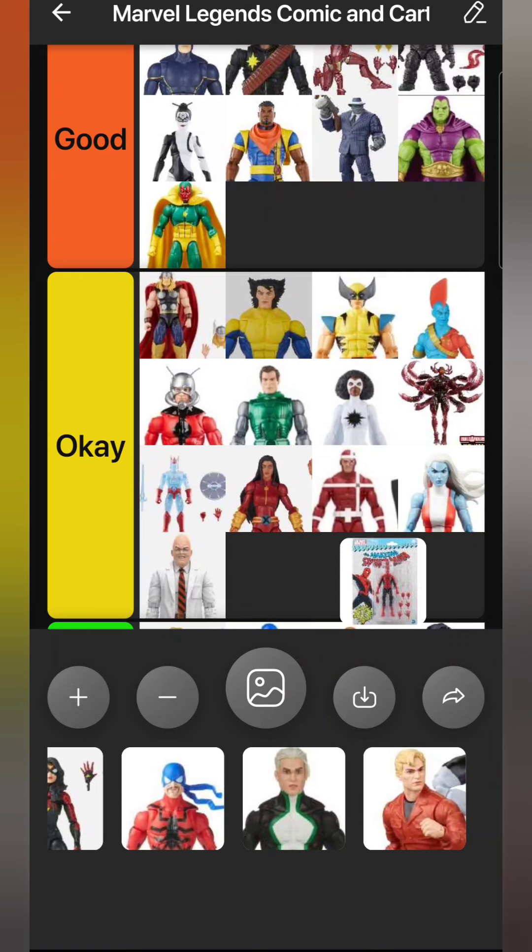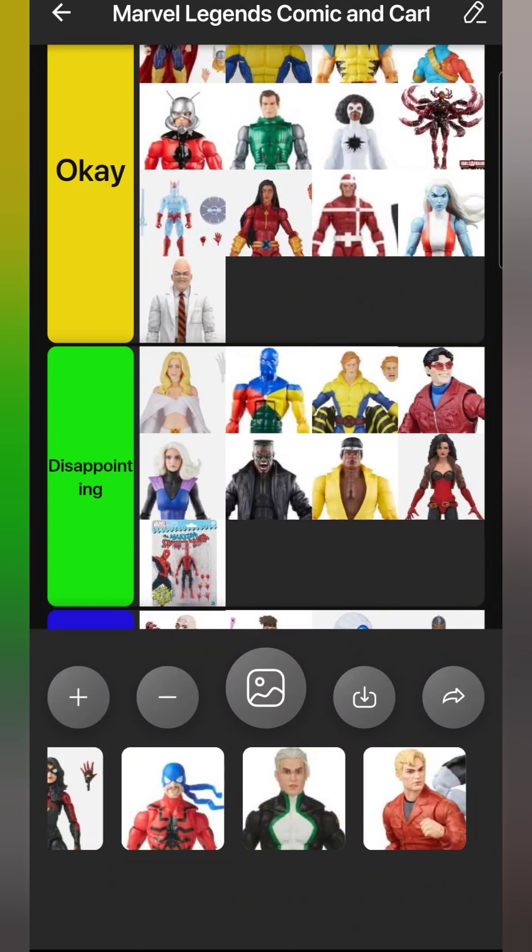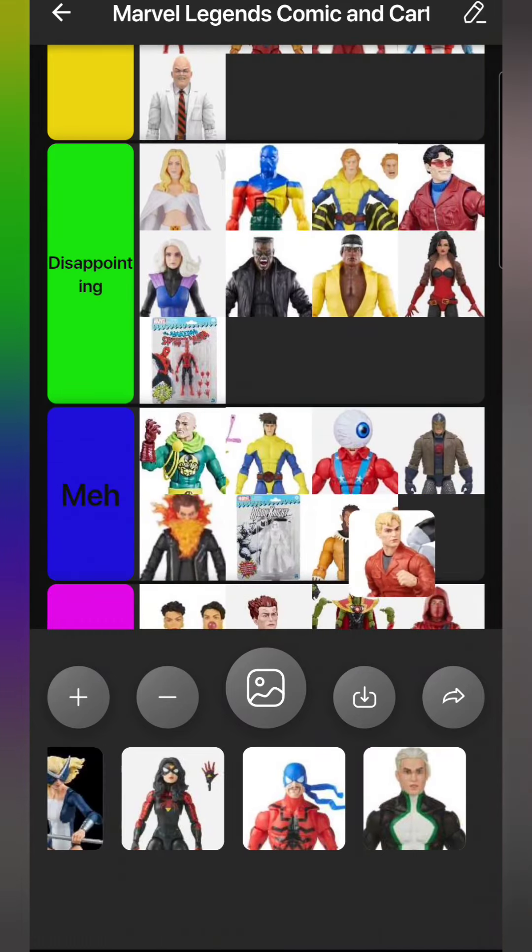We have the retro-carded Amazing Fantasy Spider-Man. The only difference from last year is it has the blue spider on its back, but it's still not accurate - the spider should have a head on it. It's so disappointing with this one; even though it's still a great figure, they still couldn't get the accurate spider logo on him. It makes no sense.